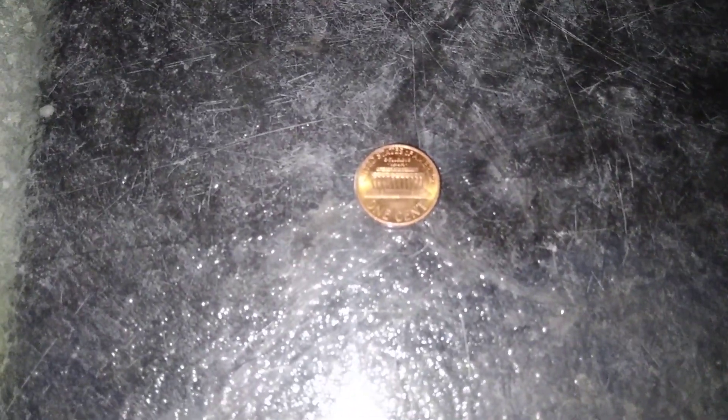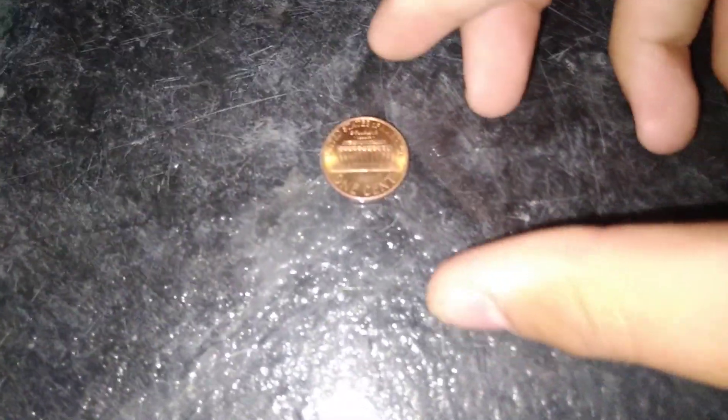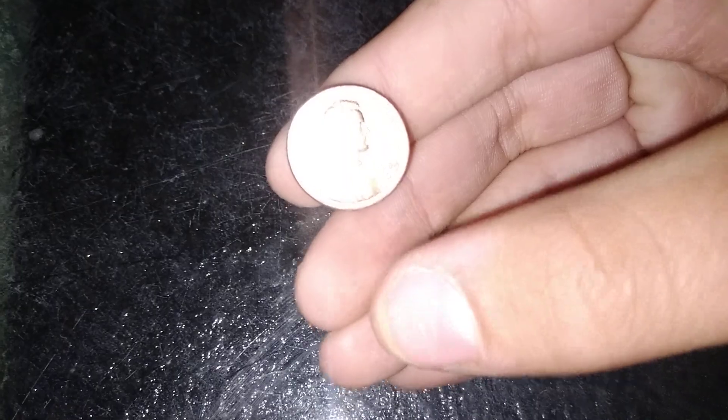We got a penny. It's a memorial cent in nice condition. It is 1989, and it is a Denver mint. Sweet.